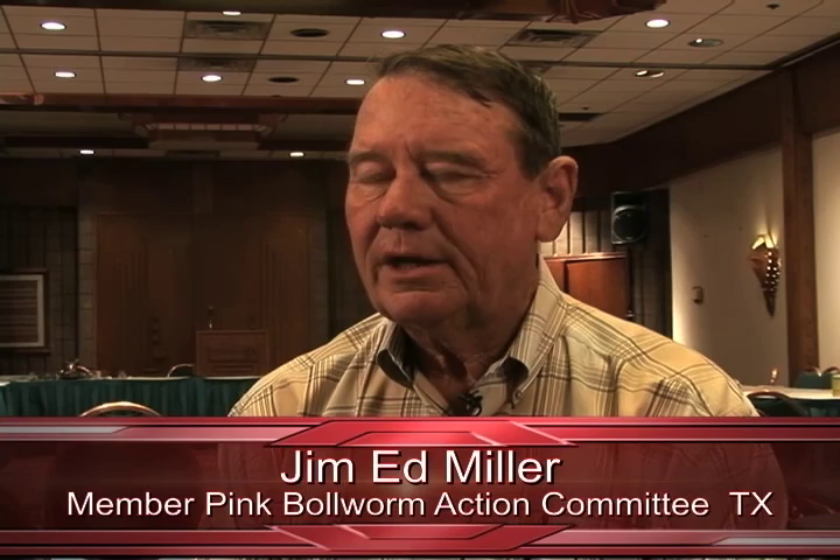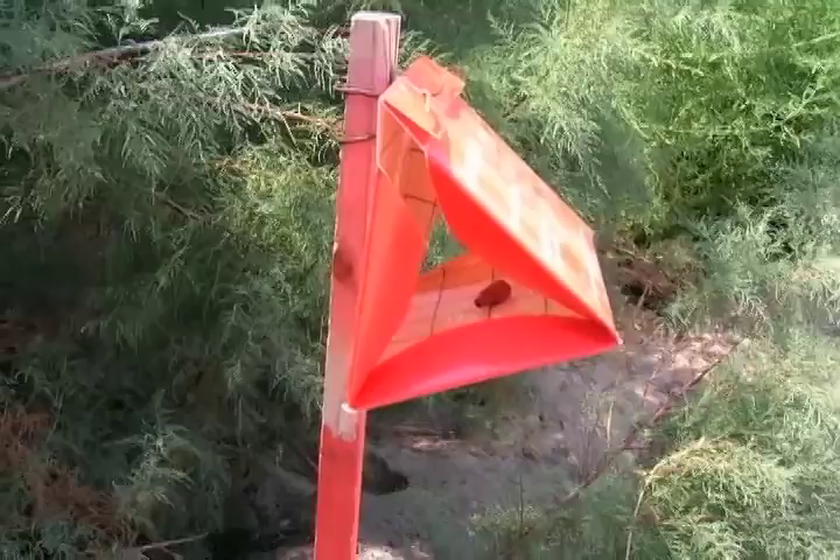Before the pink bollworm eradication program, growers would budget somewhere between $40 and $80 an acre, not knowing exactly what they would run into to try to control the pinkies — and they never really controlled them. Damage ranged from 20 to 80% on some untreated fields, and treatment could cost anywhere from $50 to $100 an acre. After the first year of the program, growers noticed a significant difference in their problems with pink bollworm, and farmers became convinced the program was worthwhile.